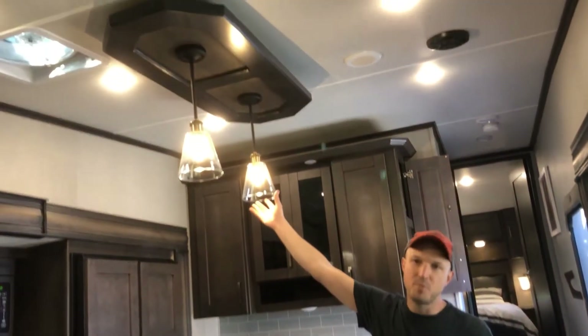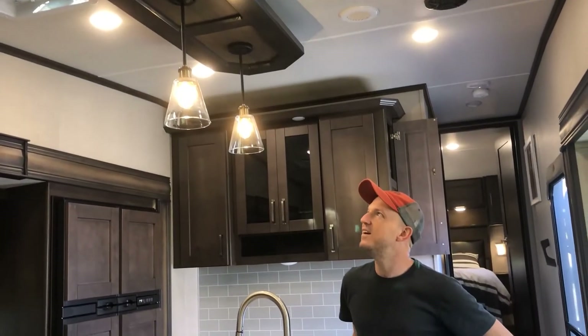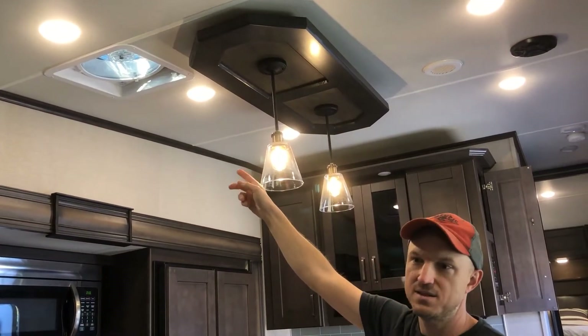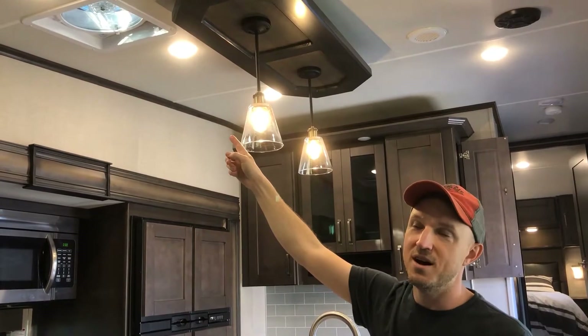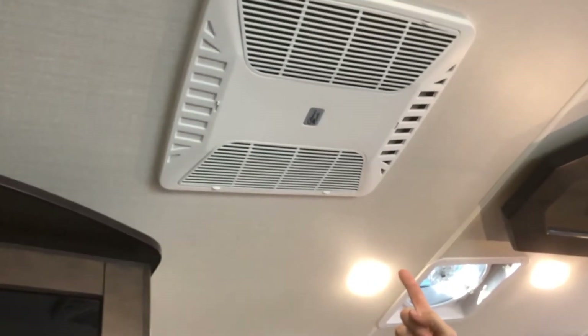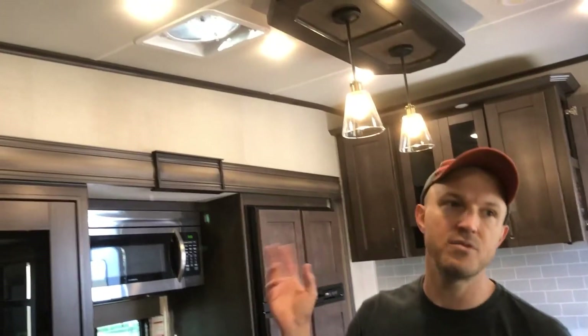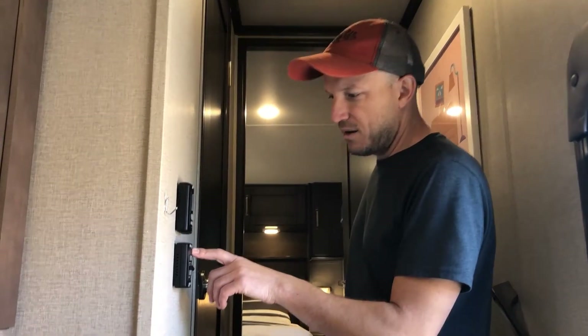My wife pointed out I forgot to mention the Edison bulbs — a clear style feature on here. They also give you one really good Fantastic Fan in the kitchen area with a rain sensor and speed control, which is really nice. Unfortunately they only give it to you in the kitchen, not the bedrooms. Another difference in the 2020-and-a-half is they switched back to Coleman Max AC units, which are noticeably quieter than the Dometics that were in there before.